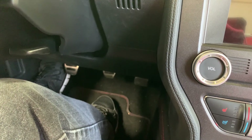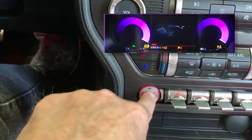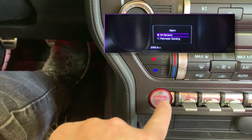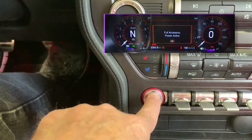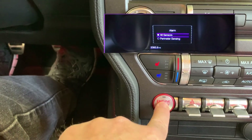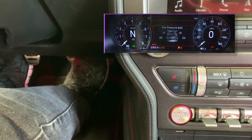Here's how you put the car in learning mode. Tap the brake once, and then turn the ignition on three times — on, off, on, off, on — and leave it on. Tap the brake one more time and repeat the sequence. When the car beeps, the car will be in learning mode.